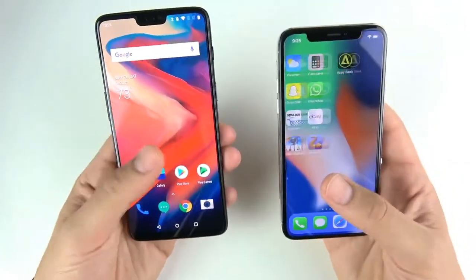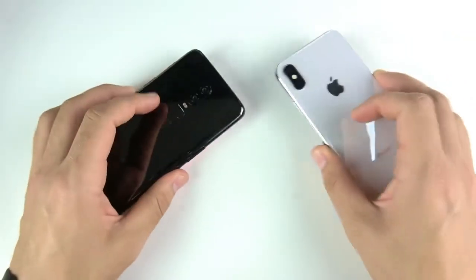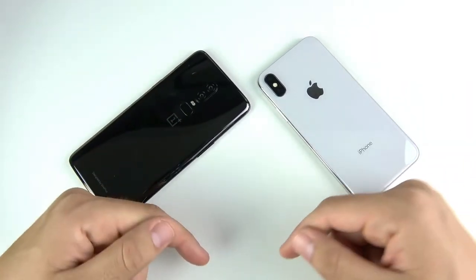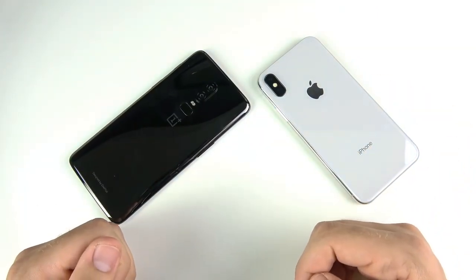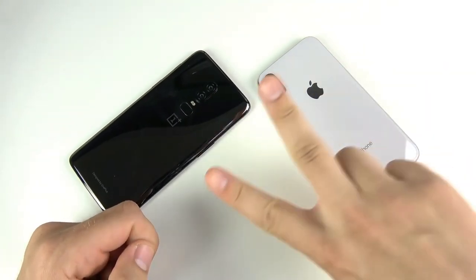That was the One Plus Six versus iPhone 10 speed test. What did you guys think — which one is faster? Are you picking up a One Plus Six? Drop your comments below, subscribe if you haven't already. Nick here helping you to master your technology — be well and peace.